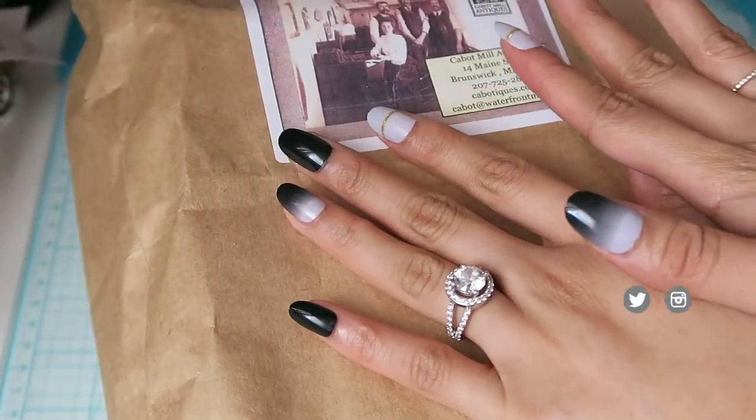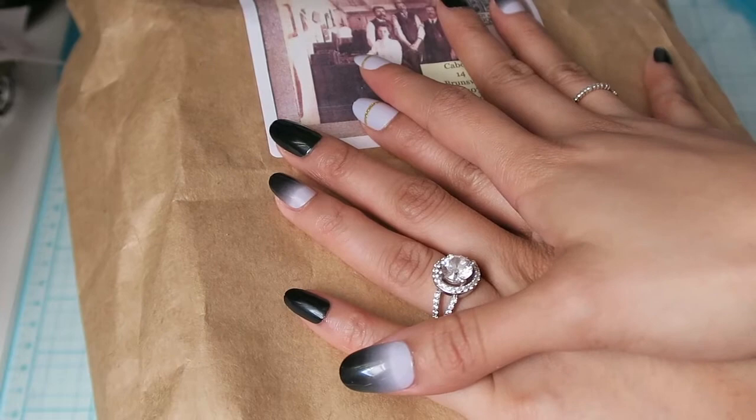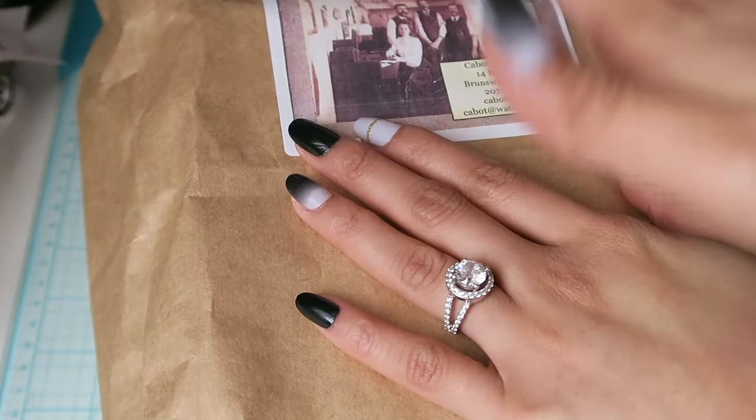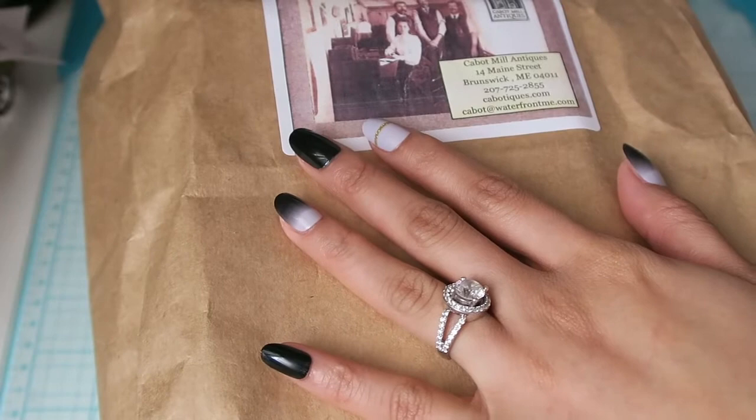Hi everyone! Welcome back to my channel. Today I've got a fun antique haul — basically a bunch of ephemera and vintage and antique books that we picked up while we were in Maine. Some of these I got from the Cabot Mill Antiques, as you can see from the bag, and then some were from the Portland Flea For All. I also made an eBay order of like 10-plus ounces of just random vintage and antique ephemera, so I'm excited to share with you guys what I've got.